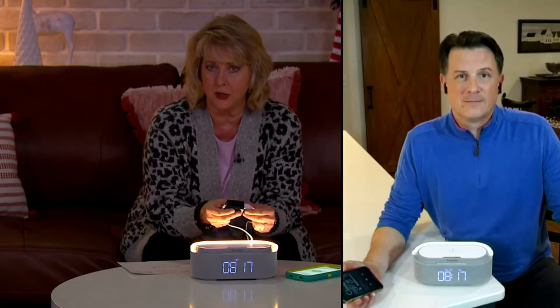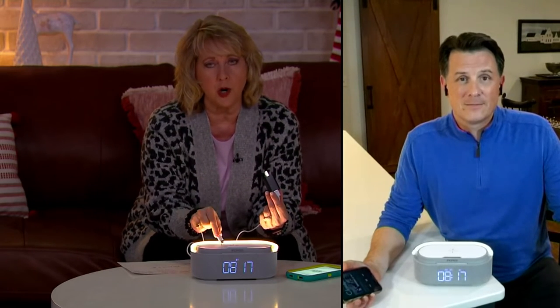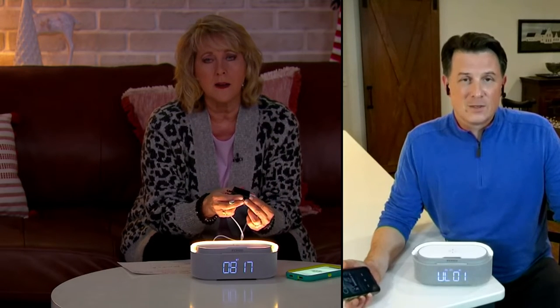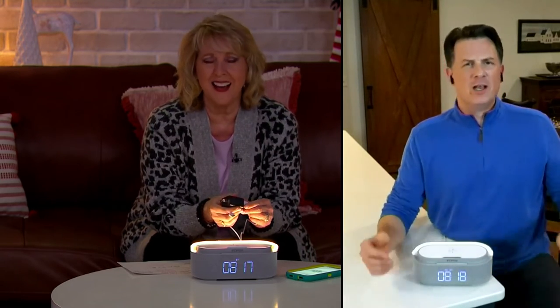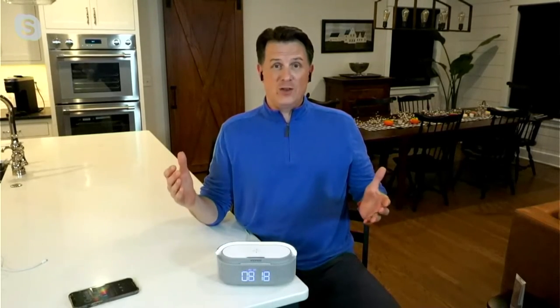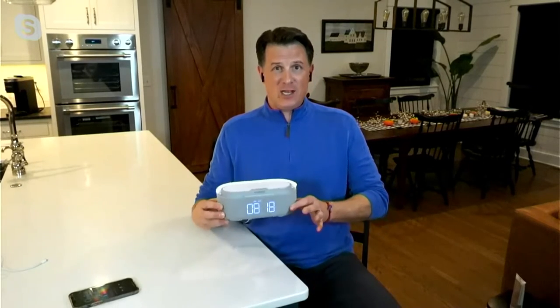Does this run on a rechargeable battery or just electricity? There's actually an 1800 milliamp battery inside, so there is the capability to run on its own. But most of the time you're going to leave it plugged into a wall outlet wherever you want to put it around the home.